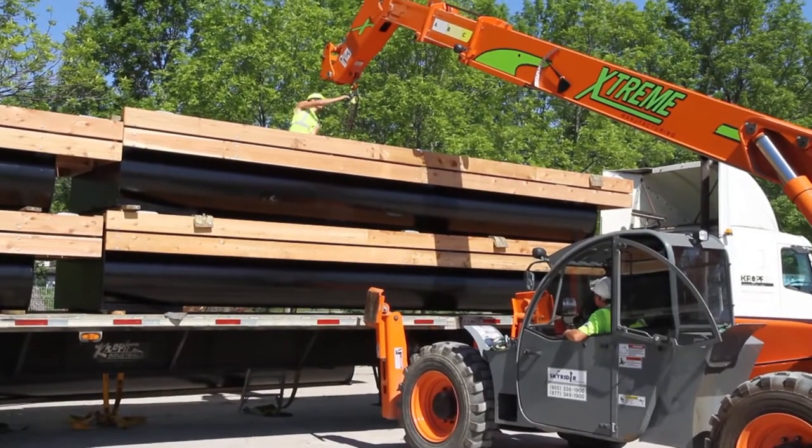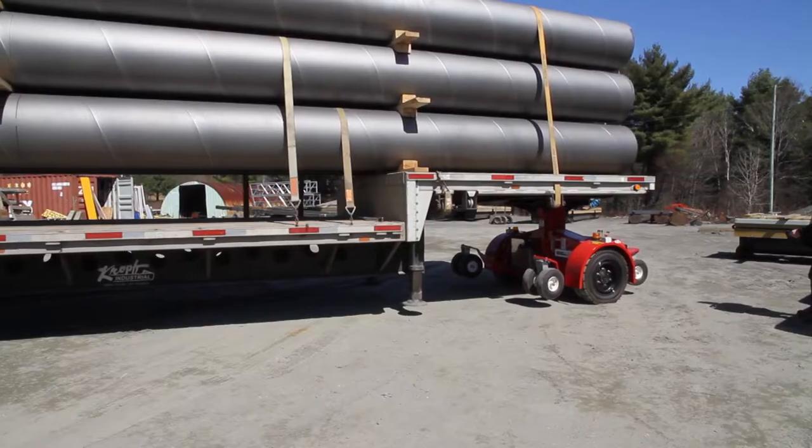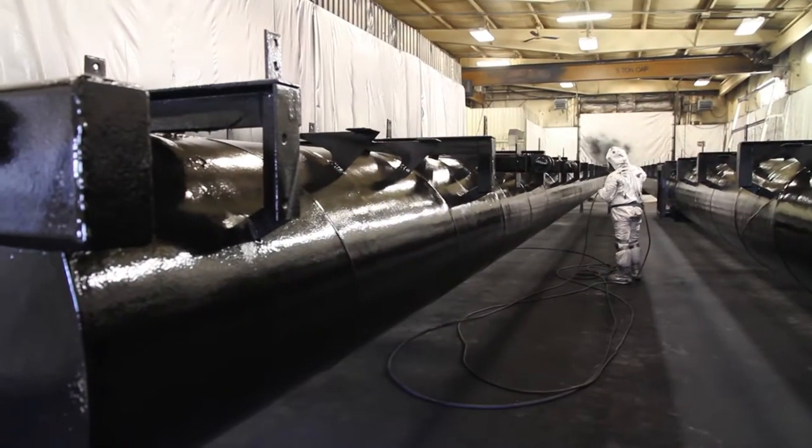Not all docks are created equal, and when investing you need to consider this. Cropf builds their docks from start to finish in their technologically enhanced fabrication facility.